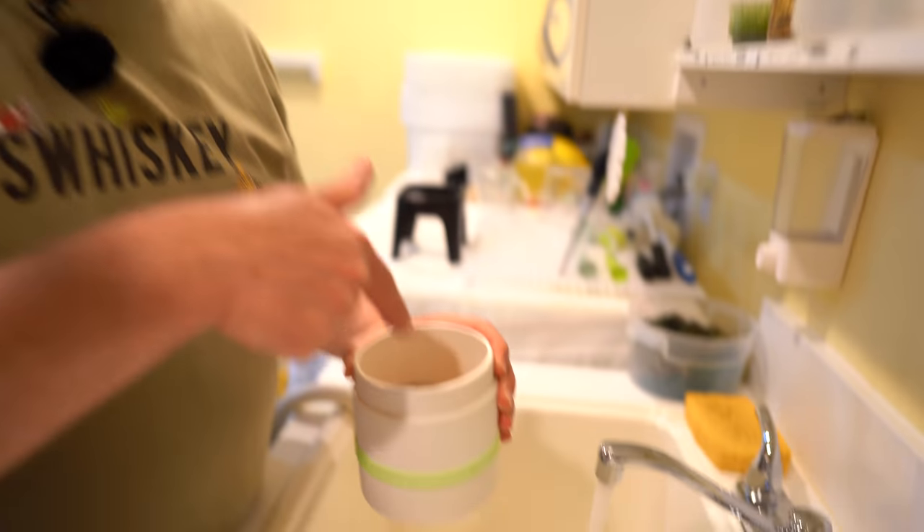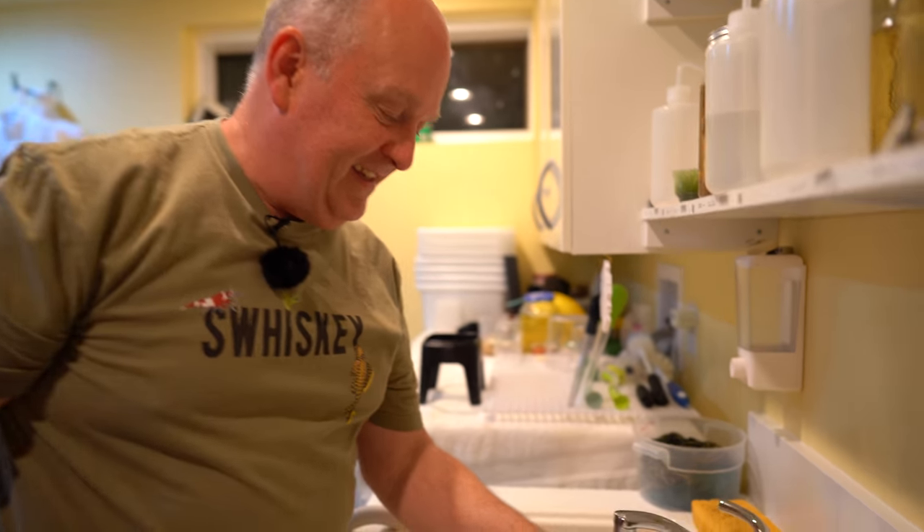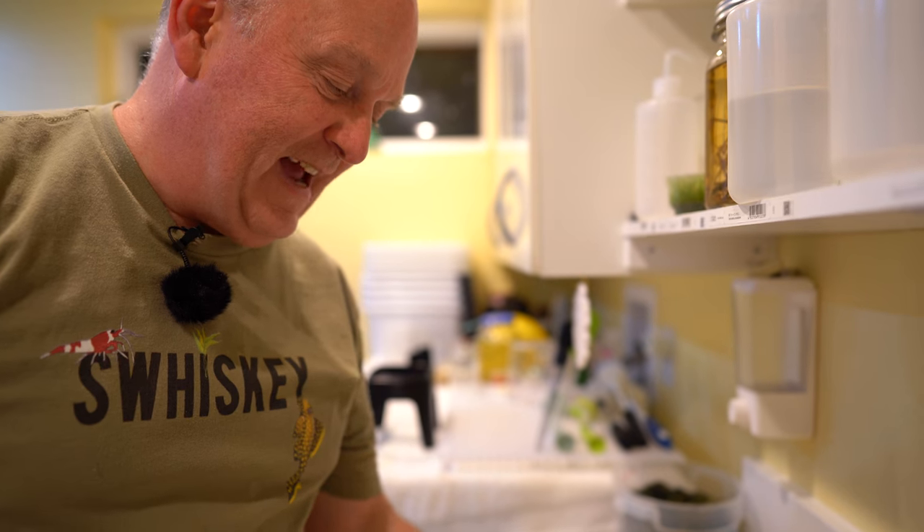Do you remember why I rinse this? There's all this pea and brine shrimp poop in there, and I don't want to feed that to my fish. The fish don't eat that — the plants do. Well, you've got to have plants to have that happen.